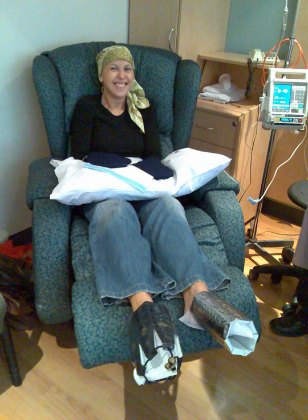Palliative chemotherapy is used to control the cancer in settings in which the cancer has spread beyond the breast and localized lymph nodes.